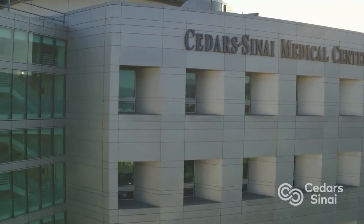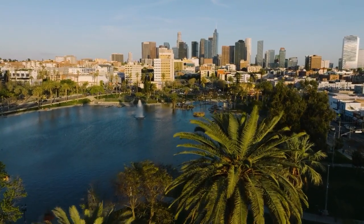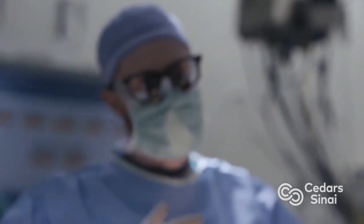Hi everybody, it's Adam with heartvalvesurgery.com and we are at Cedars-Sinai Medical Center in Los Angeles, California. I am thrilled to be joined by Dr. Dominic Emerson who is a director of robotic cardiac surgery. Dr. Emerson, it is great to see you again and thanks for being with me today.